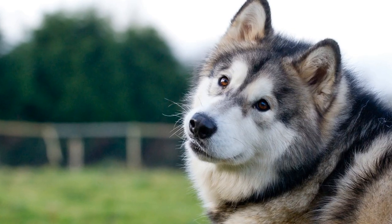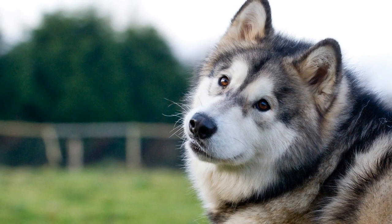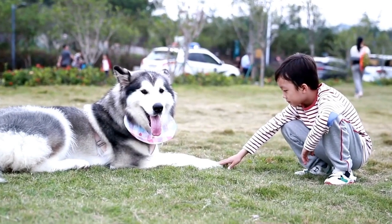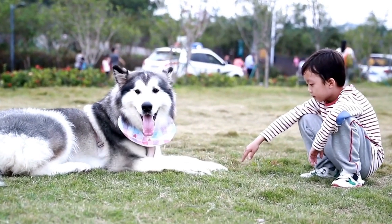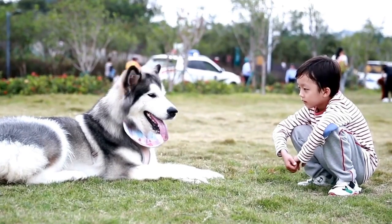While the shock is generally harmless, it can still be uncomfortable or even painful for the dog. This can lead to anxiety, fear, and a negative association with the fence, ultimately affecting the dog's overall well-being.